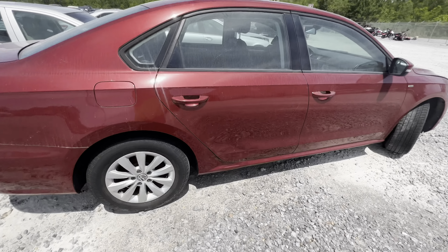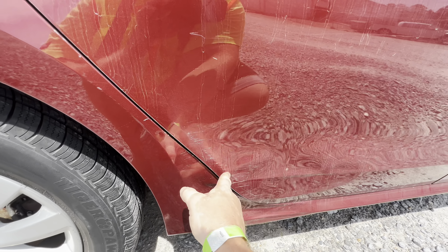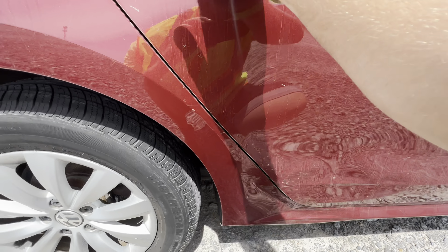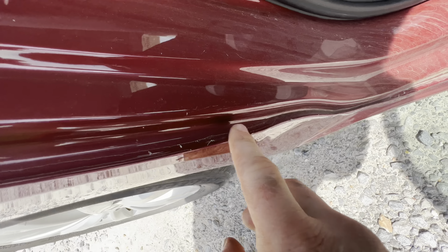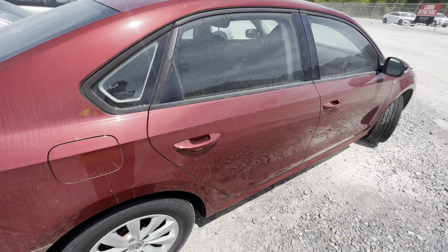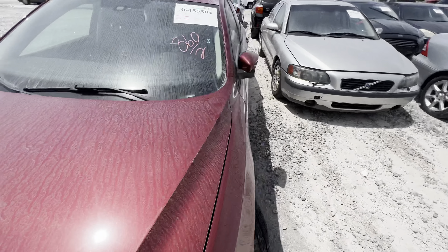I almost walked right by this — something took a pretty nice scuff and pushed this in here. It's not just the door; the rocker panel is also pushed in, and the door jam has been pushed in as well. The door seems to open and close okay, and the inside of the car smells good. We're on a time crunch so let's see if we can start this up.